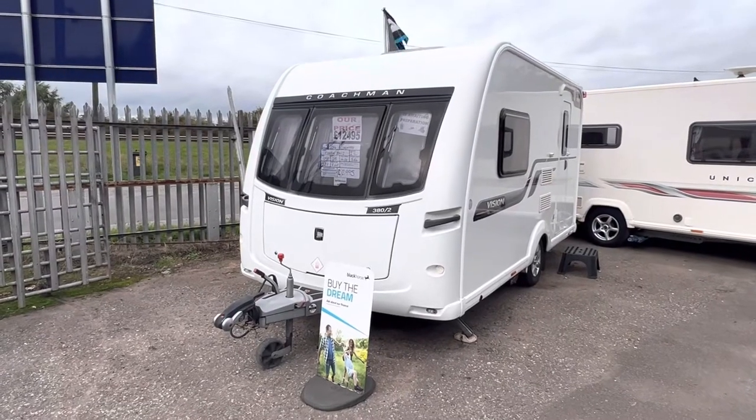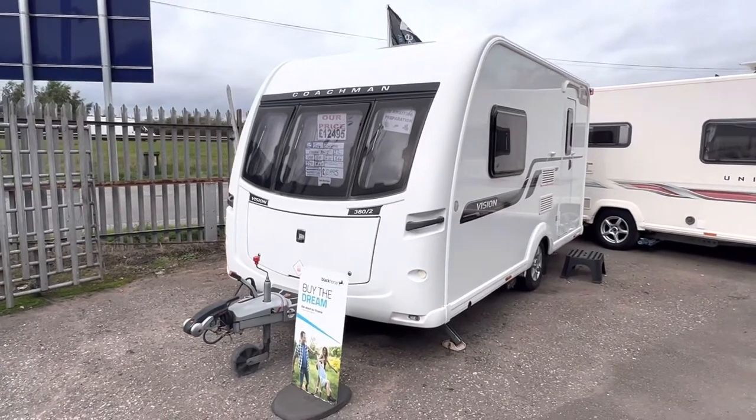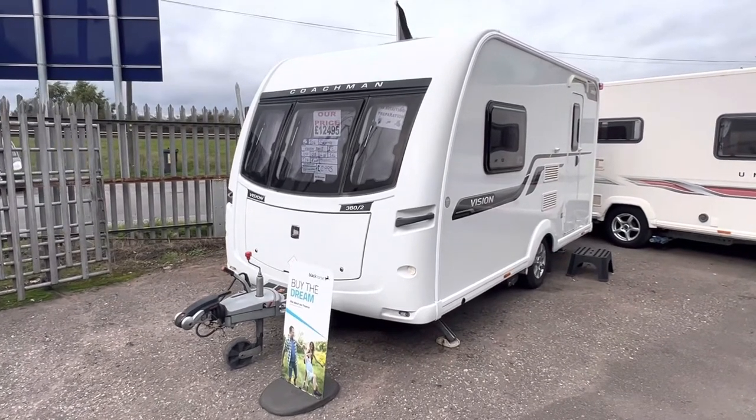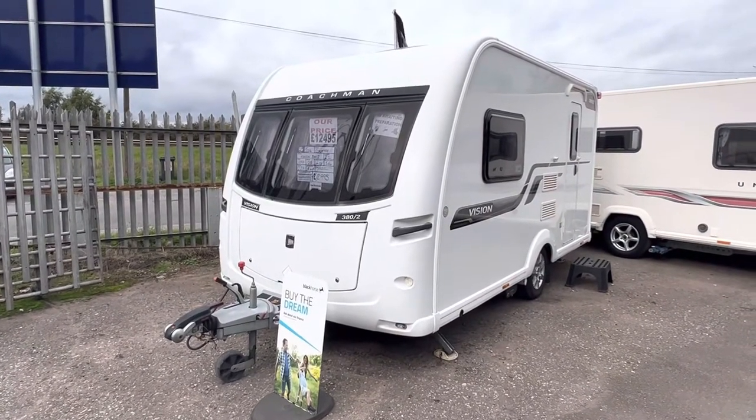Hi folks and welcome to another YouTube video from Burton Caravan Centre at Camwell. My name is Marcus, I'm part of the sales team here at Camwell and today I'm going to be taking you around one of our latest stock arrivals.